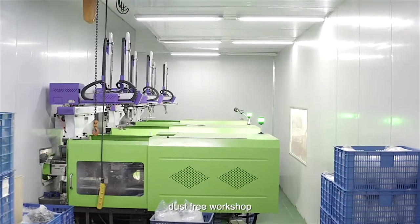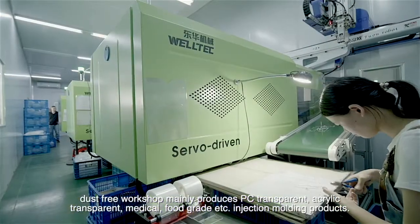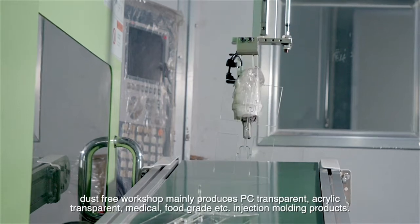Dust-Free Workshop mainly produces PC transparent, acrylic transparent, medical, food grade, etc. injection molding products.